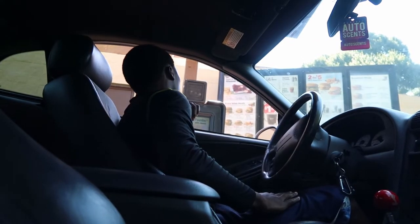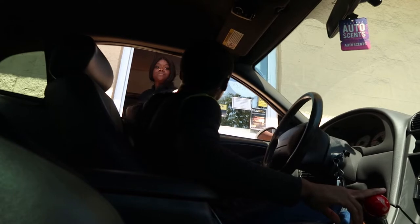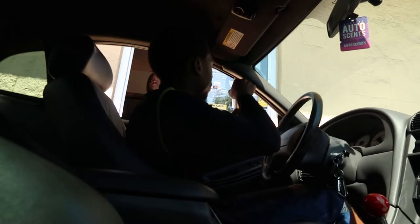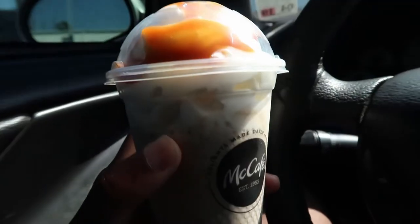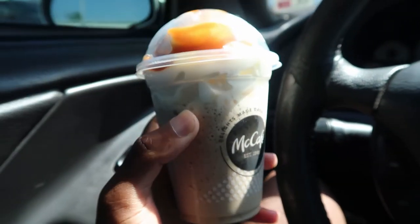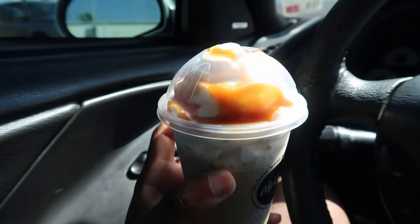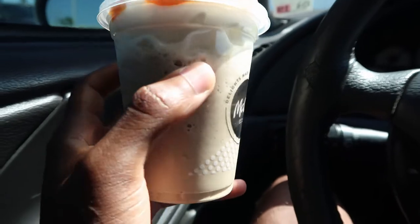Can I get a small caramel frappe? That's it. I mean, just how can y'all disagree with this? Oh my gosh — and our McDonald's isn't even that great to be honest with you, but damn Daniel.